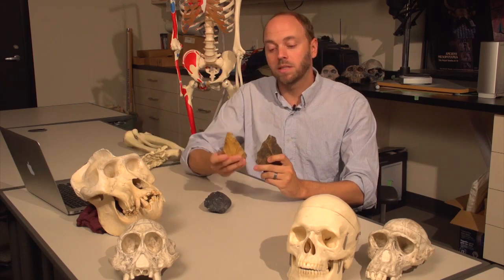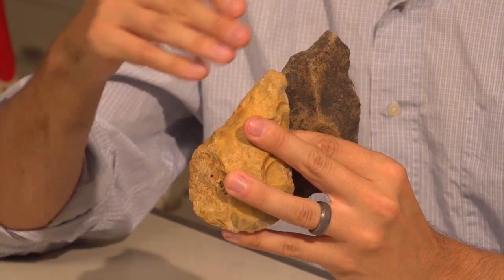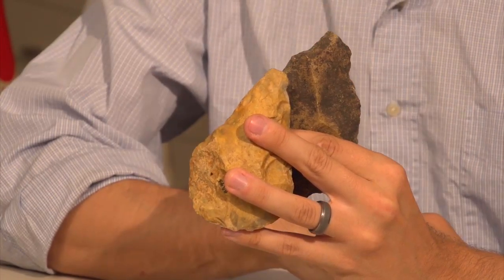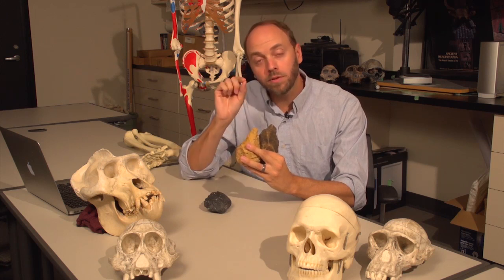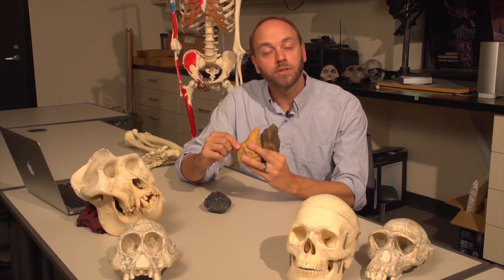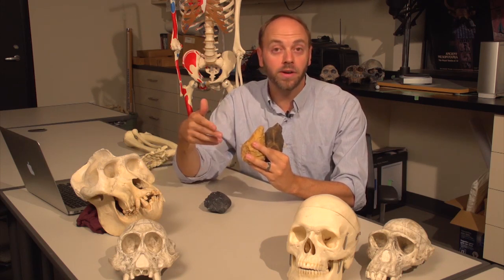There are other kinds of analysis of archaeological materials that can tell us about behavior. For example, on this specimen and this specimen — these Acheulian hand axes — we can see a similarity in terms of the overall shape. One of the things we can do is what's referred to as useware analysis, where we actually look at either chemical residues and/or patterns of microscopic scratches along these edges to interpret what these were actually used for. Did they cut through animal hide? Did they cut through plant surfaces? Or perhaps they cut through wood to make other kinds of tools that aren't durable and aren't preserved in the fossil record.